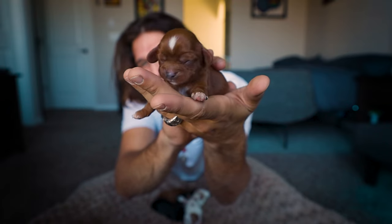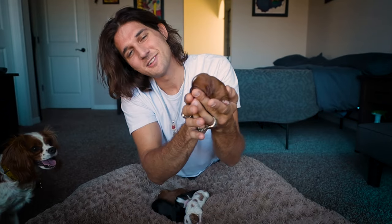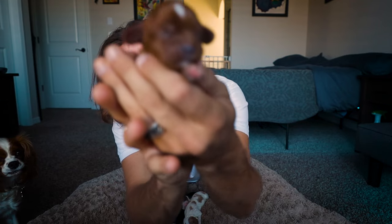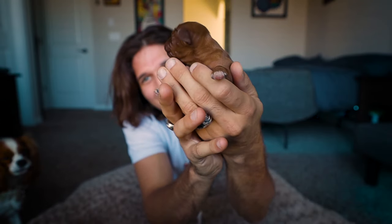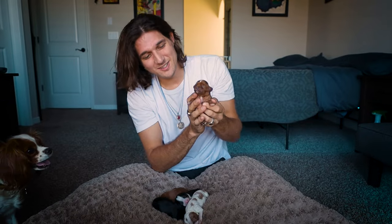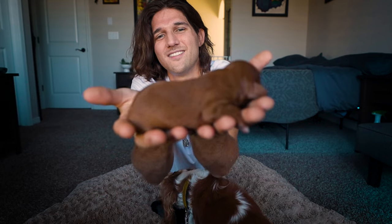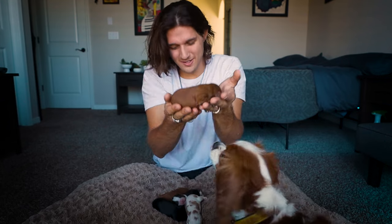We have this little Ruby girl, and she's got a white spot on her forehead. Kind of like a reverse queen's kiss. Look at those little ears. These Cavalier Spaniel puppies were born about four days ago on the 26th, so they will be probably ready to go home sometime in November. It'll be about 10 weeks. Little Ruby girl.